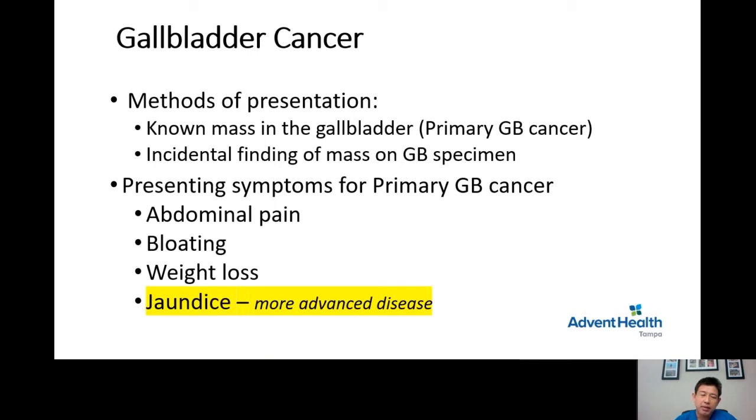Incidental presentation means somebody had a cholecystectomy for a benign gallbladder problem — for example, acute cholecystitis — and then unexpectedly on the final pathology report the patient was found to have a tumor in the gallbladder, proven to be gallbladder cancer.